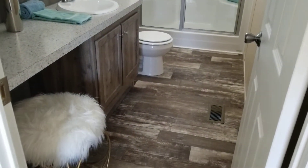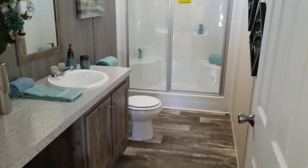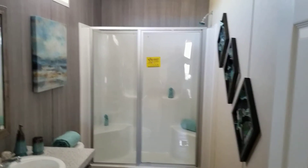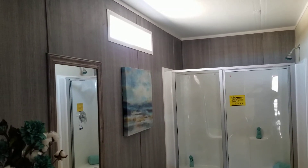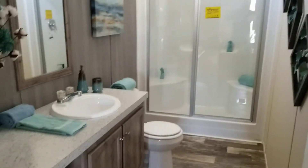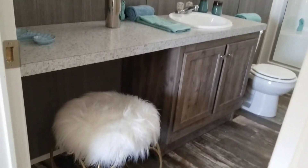Just a really cute bathroom. They've done the single-piece, four-foot shower with the dual seats in there. Put in a transom window to bring in some extra light, and there's a little vanity seating area next to the sink.